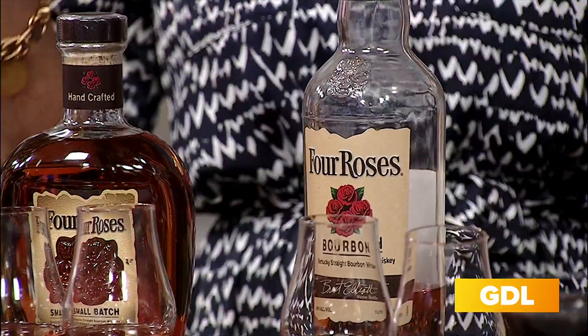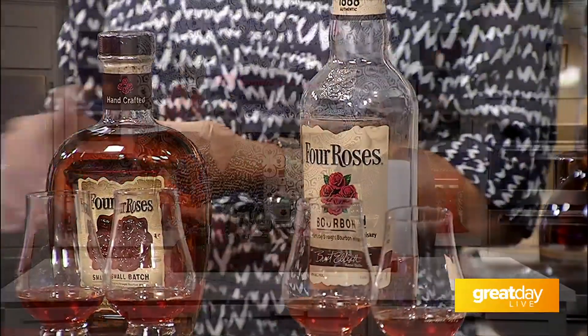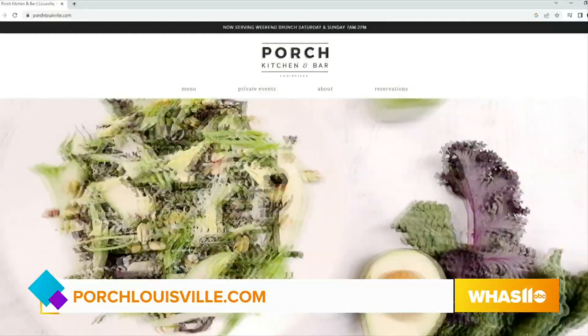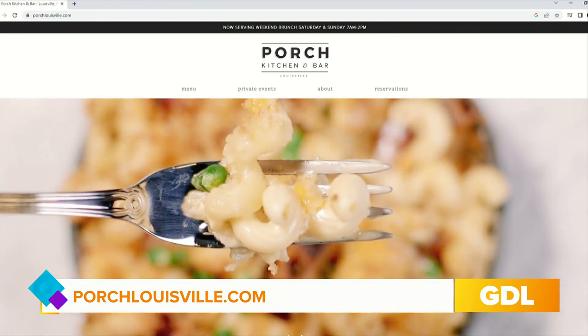We're located at 280 West Jefferson Street on the corner of 3rd and Jefferson. Whiskey Wednesday starts at 5 p.m. and ends at 7 p.m., and come by for lunch — lunch is 11 to 2. Kristen, always great catching up with you. So now you know where to go to celebrate National Bourbon Day tomorrow — there's a place right downtown. All you have to do is go to porchlouisville.com.